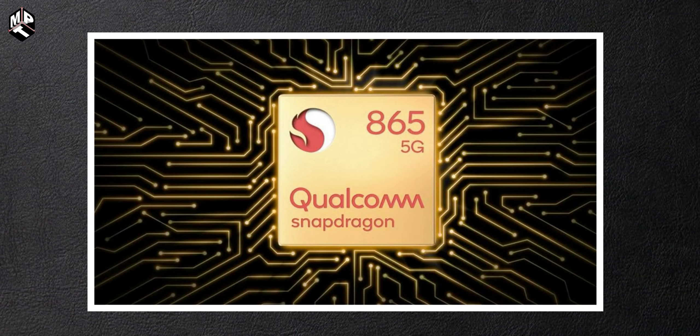The Qualcomm Snapdragon 875 is also a 5nm chipset. A key speciality of the Kirin 9000 is its integrated 5G modem, unlike the Snapdragon 865 which required an additional external 5G modem component, making the Kirin 9000 more power efficient.